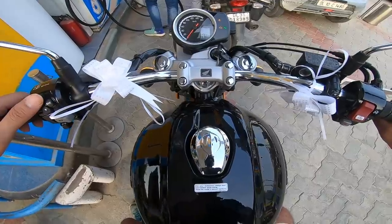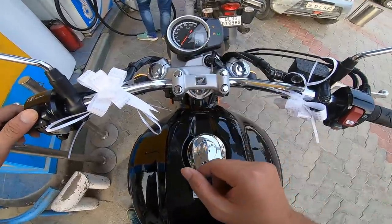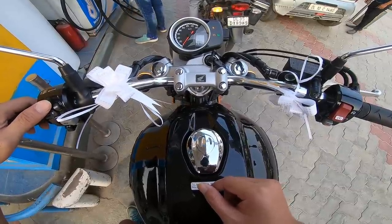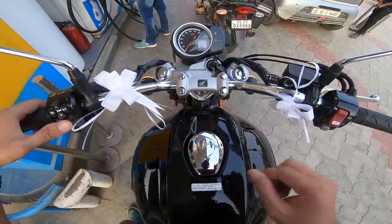Let me check the display — total 8 kilometers, battery voltage 13, and it's not showing range right now. Trip B, Trip A, total 8 kilometers.